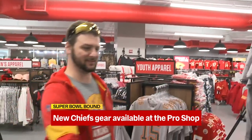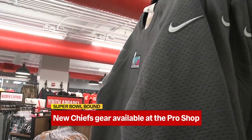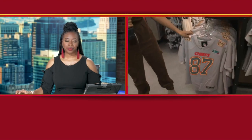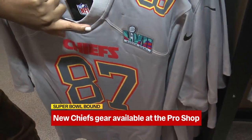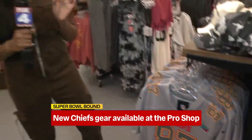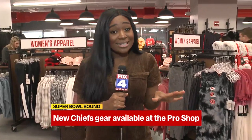Christelle, have you seen anything that you like so far? I know you love fashion. I like everything. But tell me, what is the most popular item right now that's being sold out there? Well, the most popular item again is this jersey. He says that everyone wants to sport their favorite player — it has that Super Bowl patch logo on it. They actually just got those jerseys in this weekend, so he says that's the hot seller.